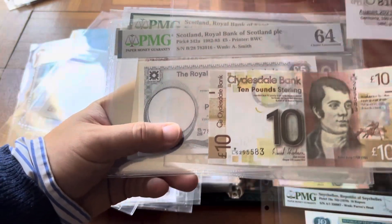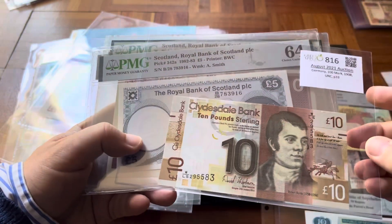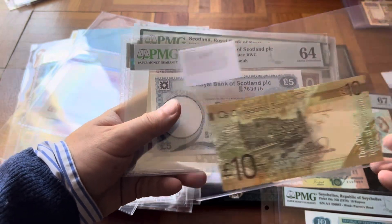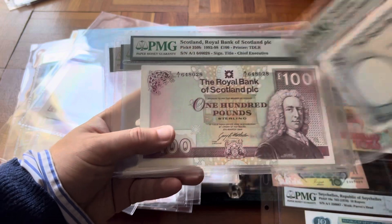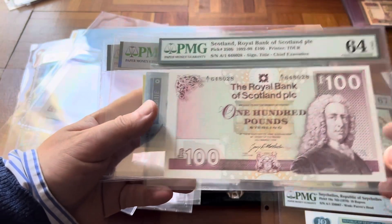Then just one banknote from Scotland that I haven't put in yet — I said I'm ordering more sheets. Scotland Pick 342 and Pick 350 — so 100 pounds.